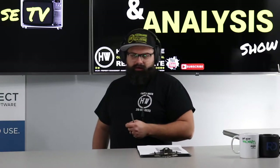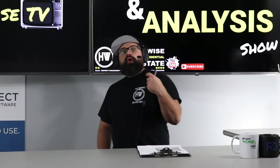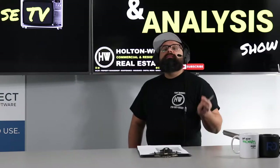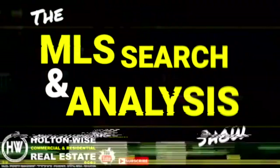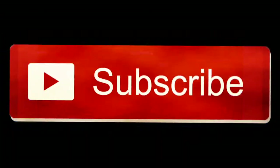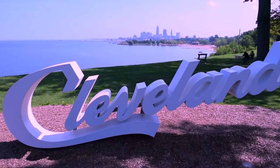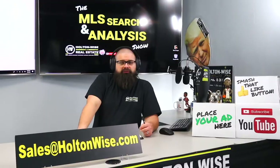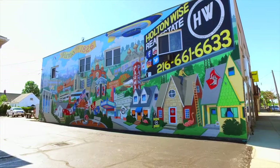Not all duplexes are the same, folks. I'm here to talk to you today about what you need to look for in a duplex that makes it stand out from the other duplexes you may have the opportunity to buy. This is the show where I work for you directly, taking your needs, going through the MLS, and trying to find the best possible deal for you guys. Put down 25% — that's the perfect way to buy this. That's why real estate investing is the greatest industry in the world.